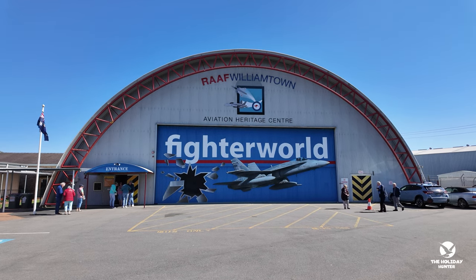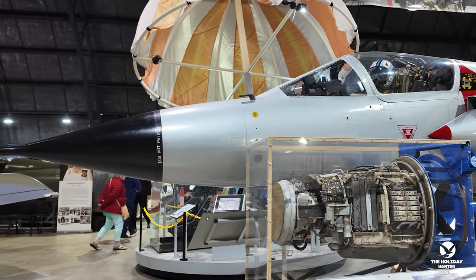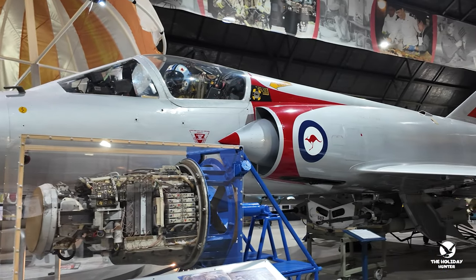Today, we're diving into the adrenaline-pumping world of Fighter World in Williamtown, New South Wales. Get ready to be captivated by the thrilling stories and impressive machines that call this place home.